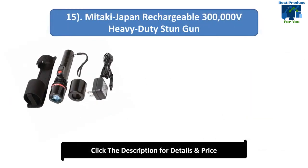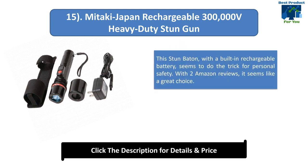Number 15: Mitaki Japan Rechargeable 300,000V Heavy Duty Stun Gun. This stun baton, with a built-in rechargeable battery, seems to do the trick for personal safety. With two Amazon reviews, it seems like a great choice.